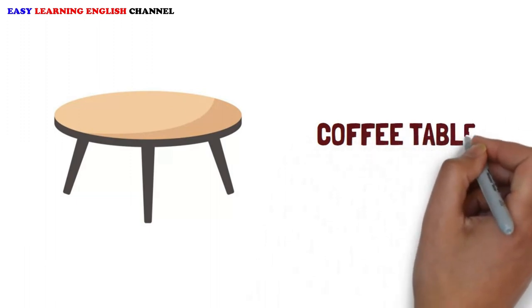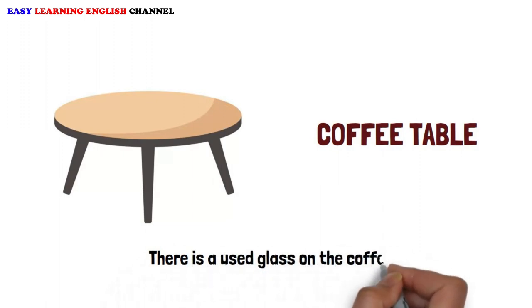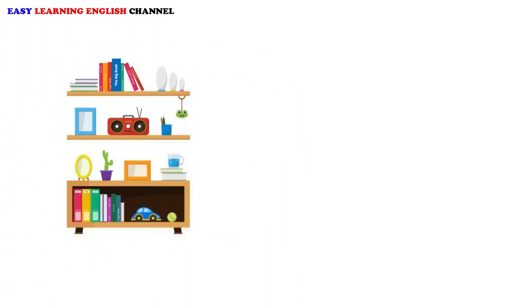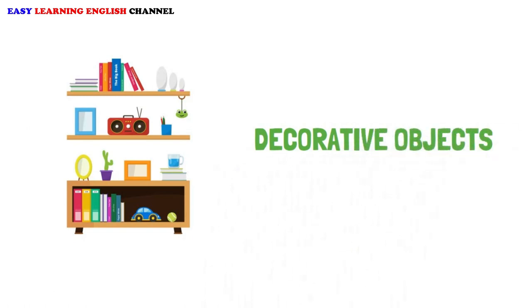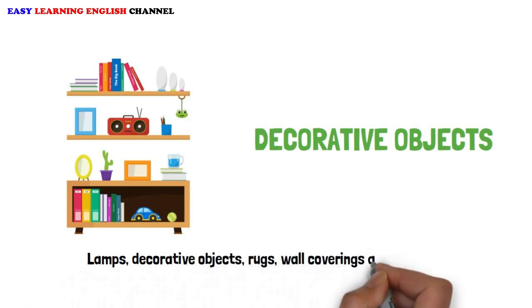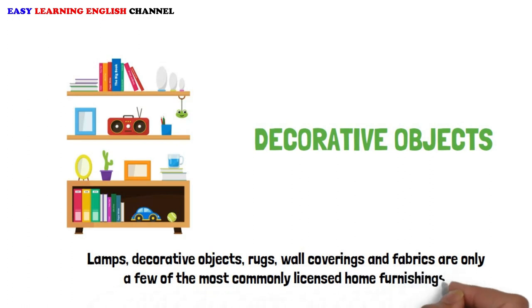Coffee Table: There is a used glass on the coffee table. Decorative Objects: Lamps, decorative objects, rugs, wall coverings and fabrics are only a few of the most commonly licensed home furnishings.